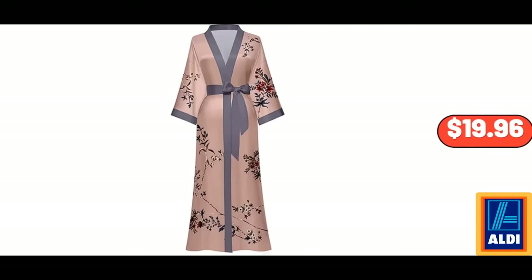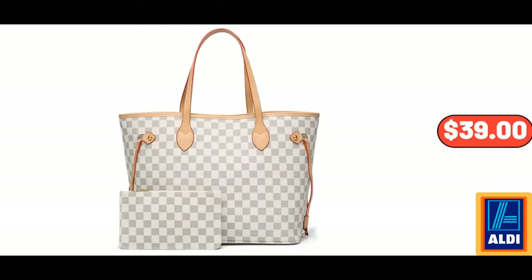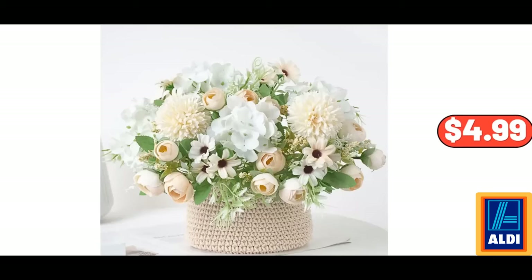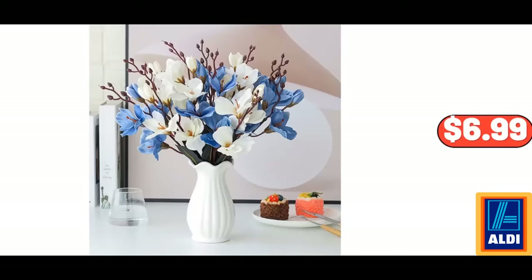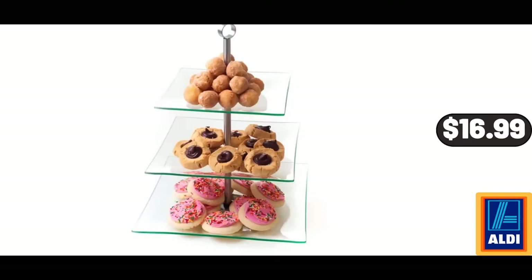Lightweight Silky Satin Floral Bathrobe, Soft Cozy Ladies Housecoat, $19.96. Deutsche German Style Red Cabbage with Apples, $2.49. Checkered Toad Shoulder Bag with Inner Pouch, $39. Small Daisy Hydrangea Bokeh Artificial Flowers, $4.99. 100 PCS Artificial Orchids Full Orchid Arrangements, $6.99. Natural Aluminum 1-Pound Loaf Pan, $6.99. 3-Tier Square Glass Buffet and Dessert Stand, $16.99.